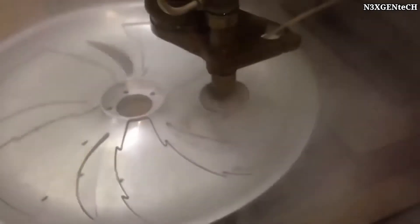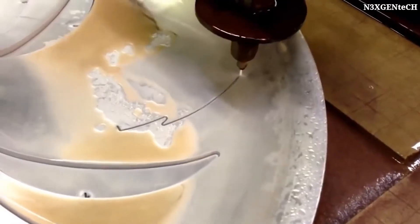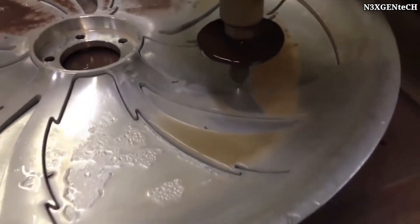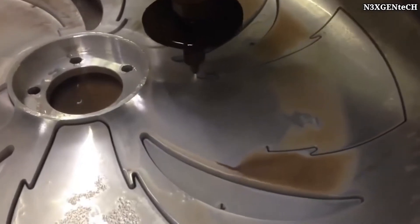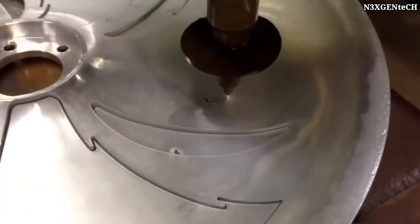Here we have equipment that cuts car discs using water jets. It should be noted that the water jet is the cutting tool in this type of machine. Water in the form of a thin stream under great pressure has excellent cutting qualities, making it possible to achieve high working speed and precision without the use of laser machines.